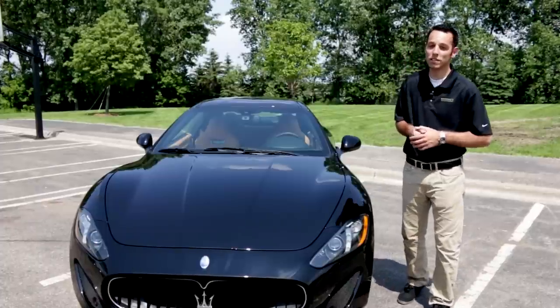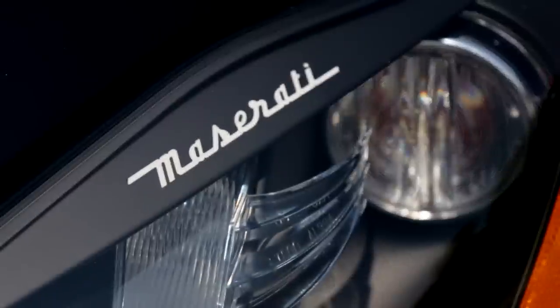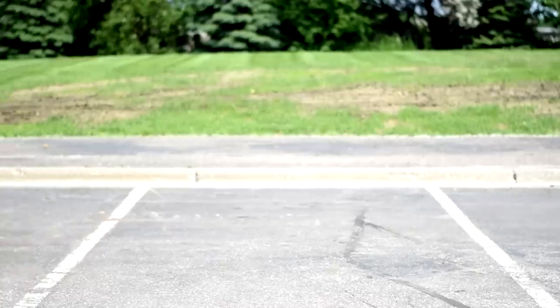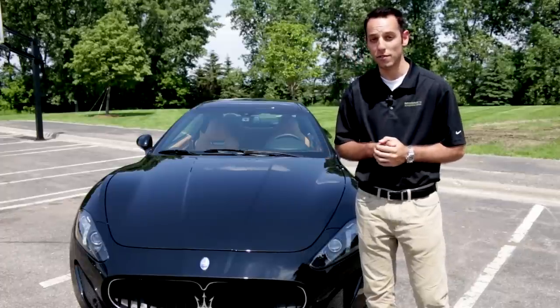Attention to detail is one thing, but the Gran Turismo just takes it to another level. You have Maserati labeled inside of the headlights, the grille — and you're going to have parking sensors on the front and rear of this car, and those are almost invisible when you're looking at it. You've never even noticed.